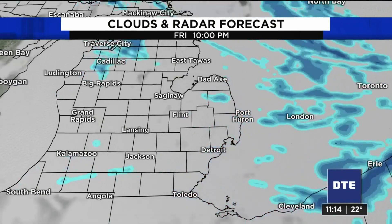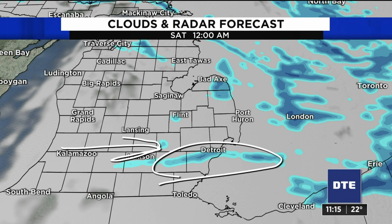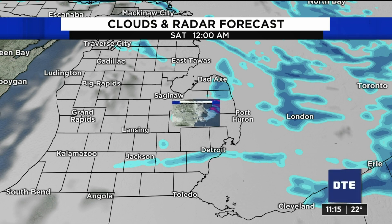And what we're watching is as the wind starts to take on a much better westerly component, we're going to start getting some lake effect bands coming across the lake. Not everybody will get them, and the model doesn't always pick those up and show them appropriately. But be aware, snow shower activity could increase late in the afternoon into tomorrow night.